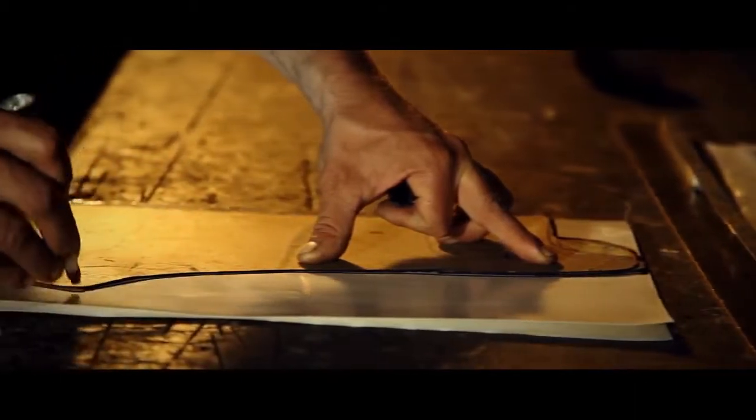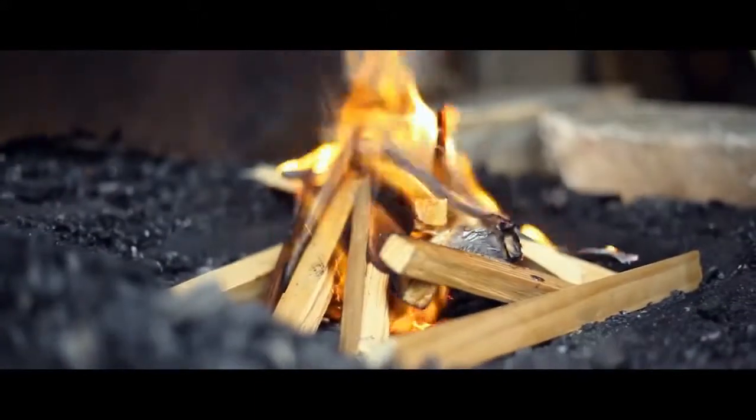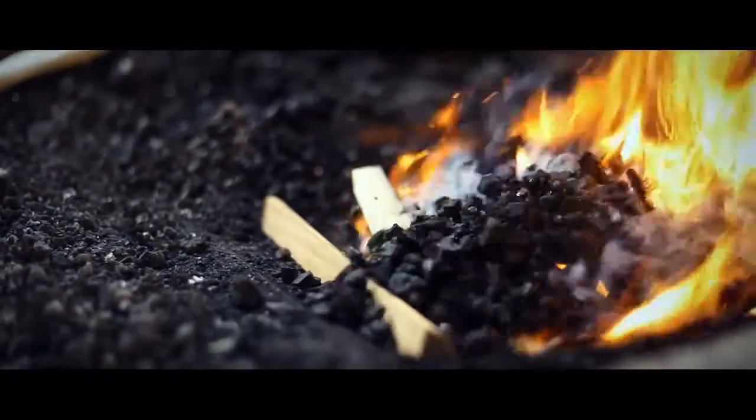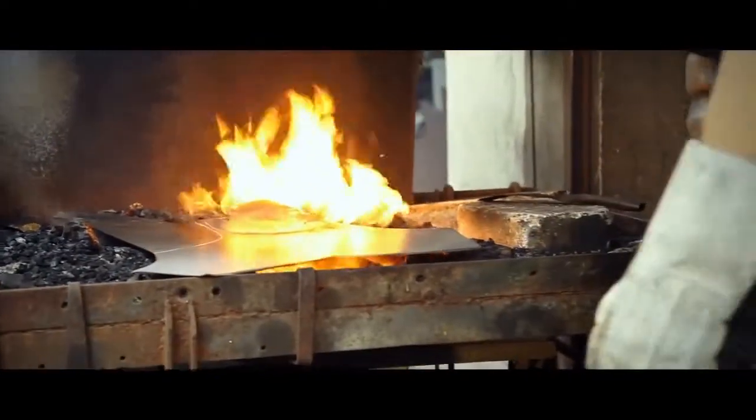The plastron is the steel breastplate that protects the upper body. The coal forge reaches a blistering 1,200 degrees Celsius. Stéphane uses the hollows of this ancient tree trunk to beat the sections into shape.